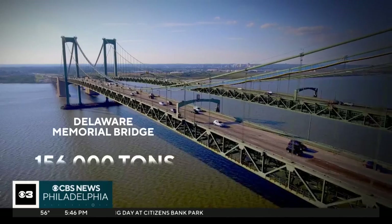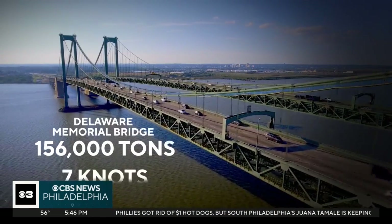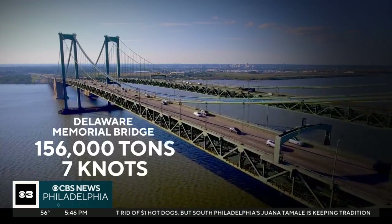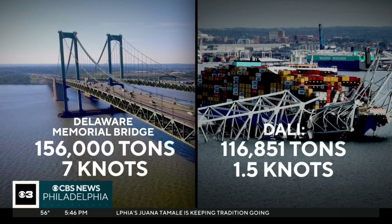The protection is designed for the rare case that a ship even larger than Dali — hauling up to 156,000 tons and moving at seven knots — hits the piers. That's heavier and faster than Dali's impact in Baltimore.